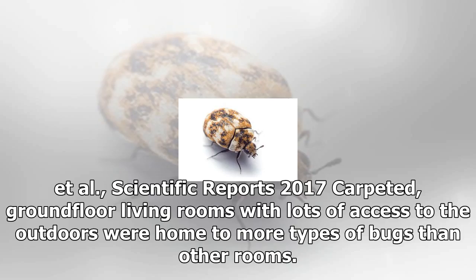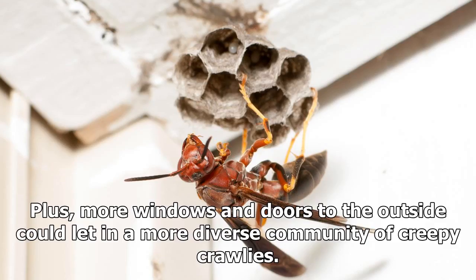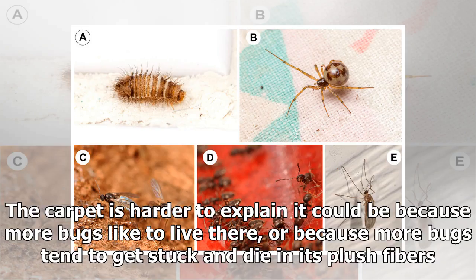Carpeted, ground floor living rooms with lots of access to the outdoors were home to more types of bugs than other rooms. That could be due to a couple of reasons: because a typical living room tends to be bigger than, say, a shared bathroom, there are more spaces for bugs to live. Plus, more windows and doors to the outside could let in a more diverse community of creepy crawlies.